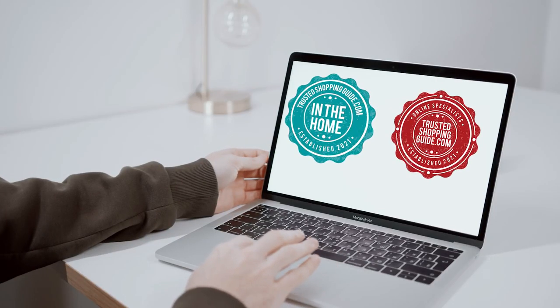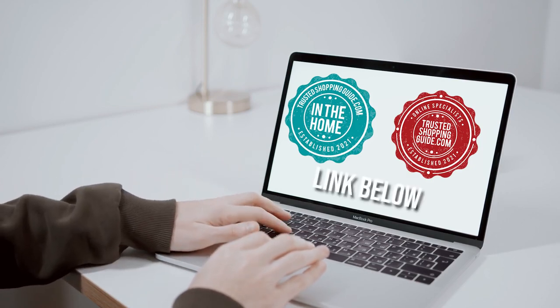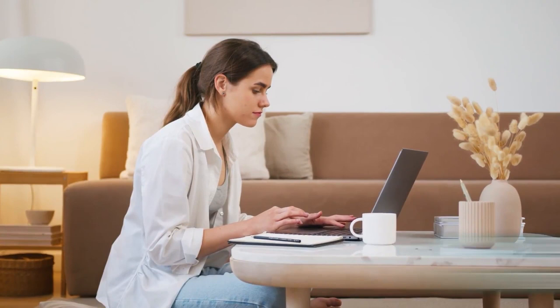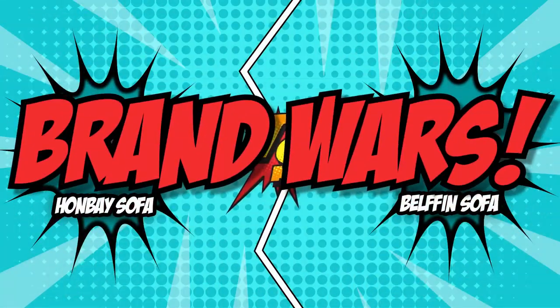If you are interested in the other modular sofas that we reviewed, do check out our modular sofa review video linked below. If you want direct links to the products themselves, all those links are also listed below. So, without further ado, let's start the brand wars.